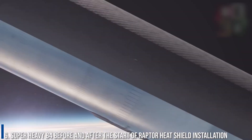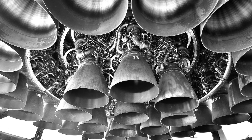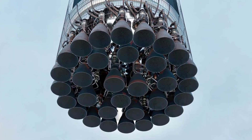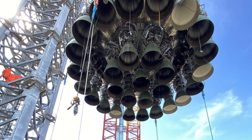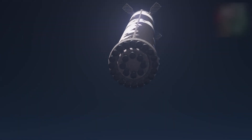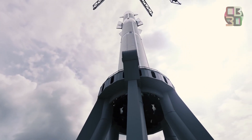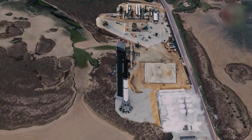Number 6: Super Heavy B4 before and after the start of Raptor heat shield installation. As of November 17th, SpaceX had reinstalled all 29 Raptor engines on Booster 4 and partially finished the outer ring of Raptor heat shields. Shielding the nine center Raptor engines will be even more challenging, given that all nine need to be able to freely gimbal to vector their thrust, while the outer ring of 20 Raptor boost engines are fixed in place. It will likely take SpaceX several more weeks to finish the heat shield and install seven aero covers over racks of sensitive equipment around Booster 4's base.